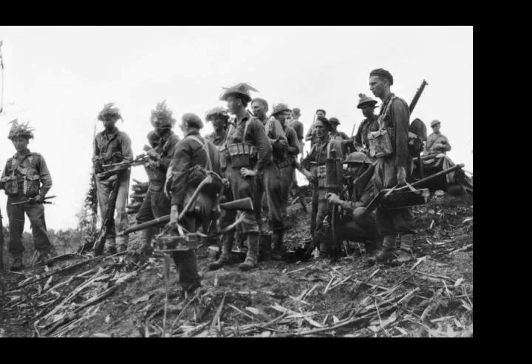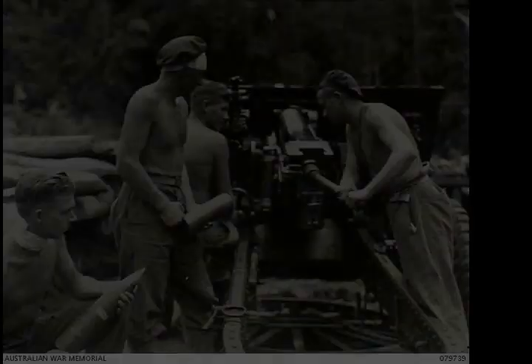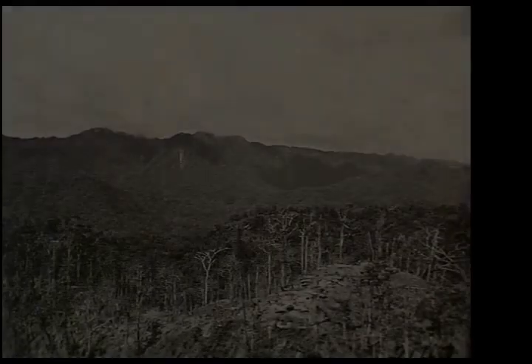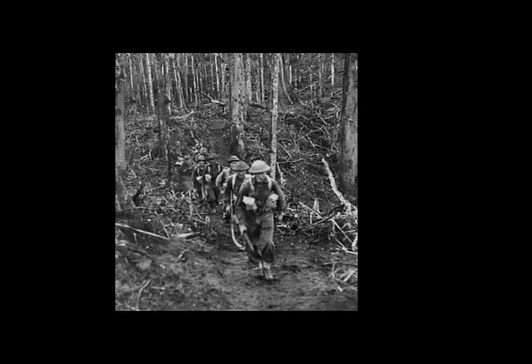The Australian commander McKenna then ordered the two companies in the centre, Captain Charles Gablesby's Company and the company under Captain Malcolm Just, to dig in where they were, while the leftmost company under Bruce, who had reached the Japanese track on the northeastern side of the ridge, also dug in with the intention of holding its position until daybreak. That night, the Japanese made a minor attack against C Company, but this was turned back with artillery and small arms.